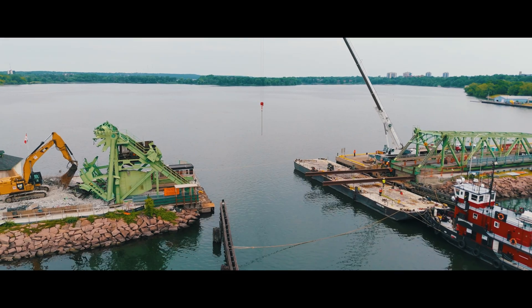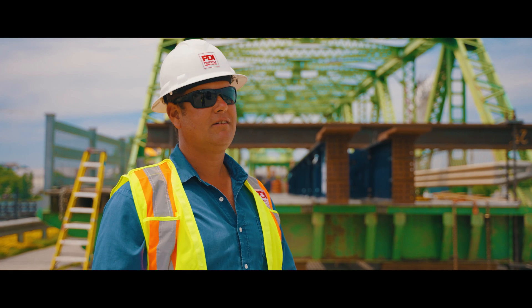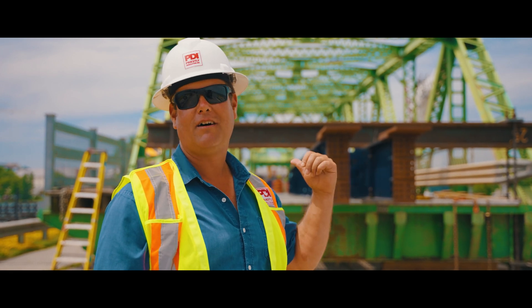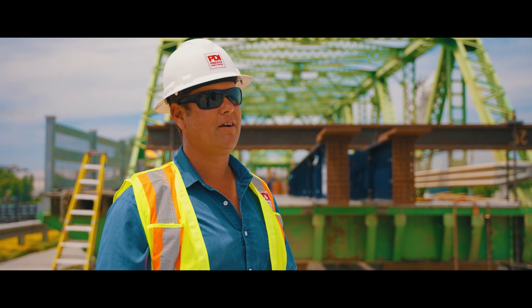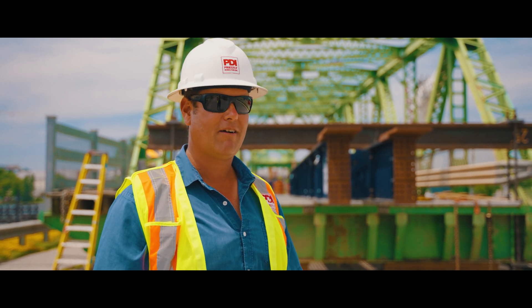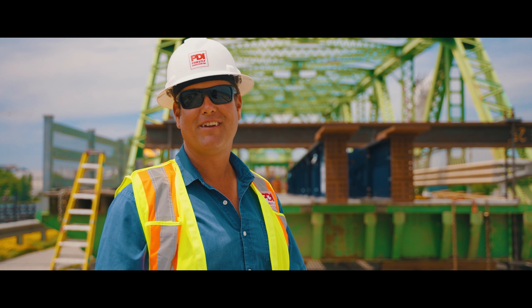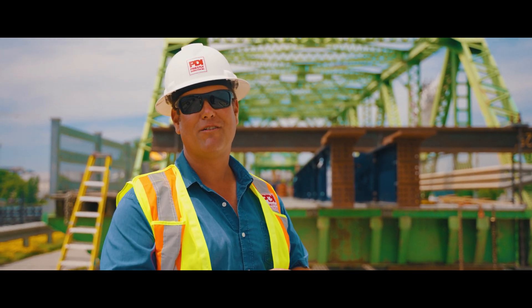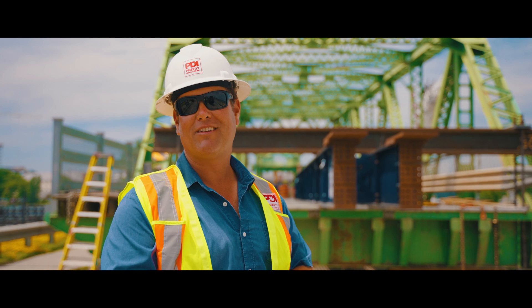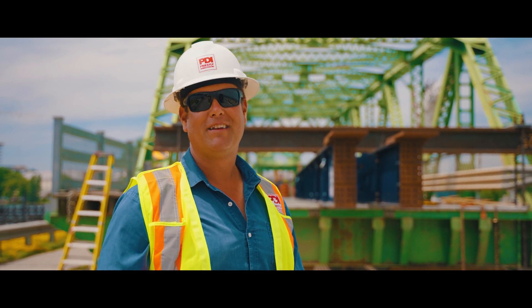I want to say thank you to everyone involved — the team here on the ground working, guys from Western, PDI National Crane, all the crew at PDI. And then we have Intuitive, our engineering partner on this one, and everyone back in our office who helped put this all together. Even though you're not here, we know you're a big part of it. Thank you very much to everyone. To make this happen is no small feat, but when we set out to do it, we did it. Everything went well and no one's hurt — and that's the main thing.